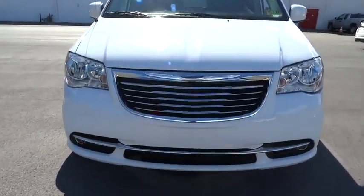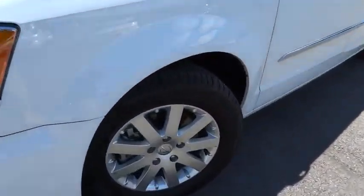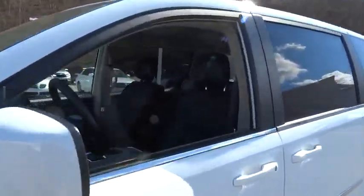This vehicle is Carfax certified one owner and qualifies for the Carfax buyback guarantee. This beauty is sure to make you the talk of the neighborhood, so call or drop in for a test drive today.